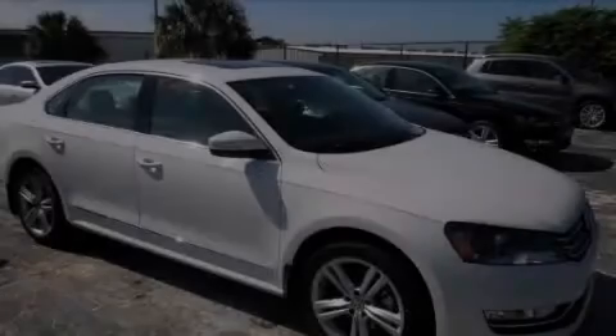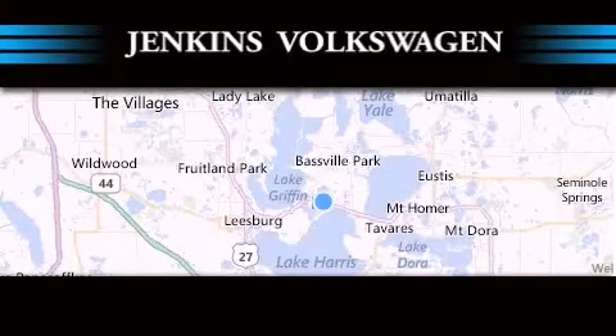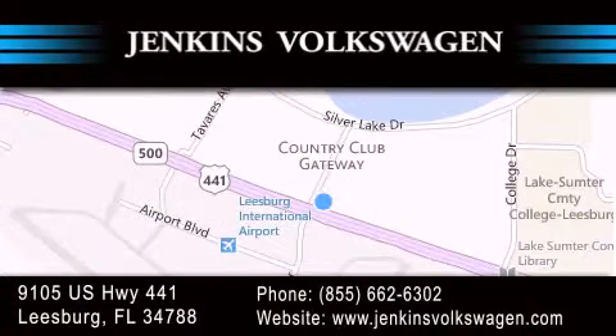Please call today to reserve this vehicle for a test drive. Jenkins Volkswagen of Leesburg is conveniently located at 9105 U.S. Highway 441 in Leesburg. Contact us to find out about our financing specials or visit us at jenkinsvolkswagen.com.